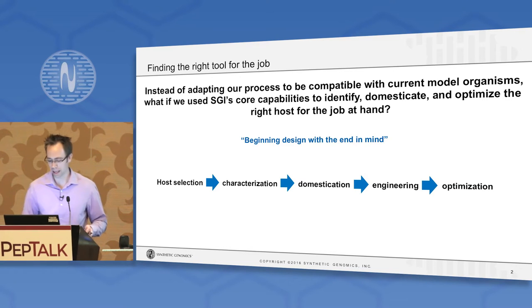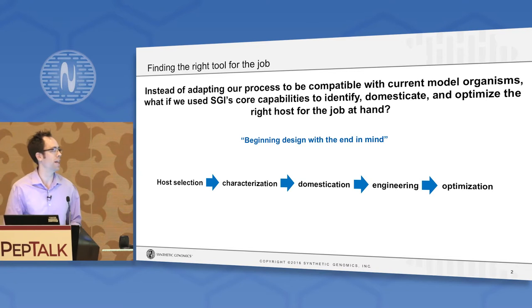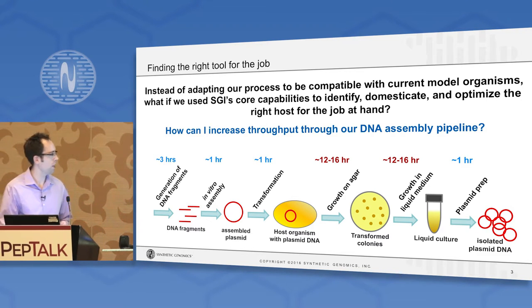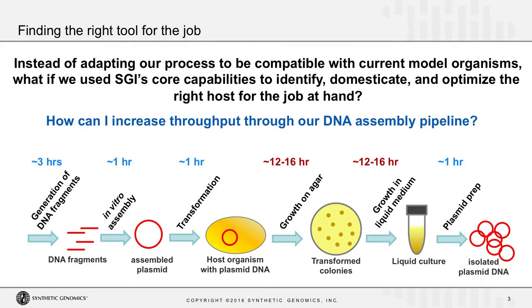I work for a company that passes multiple megabases of synthetic DNA through its cloning pipeline every year, so we began by thinking: how could we increase throughput through our DNA assembly pipeline? The cloning process begins with generation of DNA fragments that you assemble into a suitable vector — say an expression vector — that you introduce into your cloning host, typically E. coli. You plate that on agar plates, incubate overnight, retrieve the plate the next day to find colonies, then scale up in liquid culture to isolate plasmid DNA. The majority of time invested in this process is just waiting for stuff to grow, which isn't very efficient.